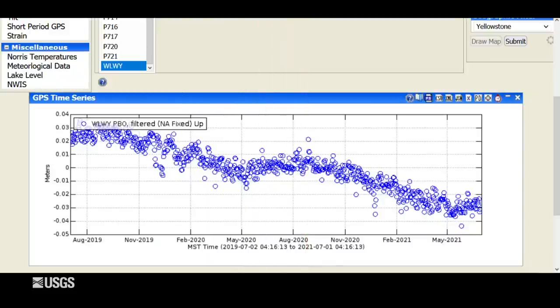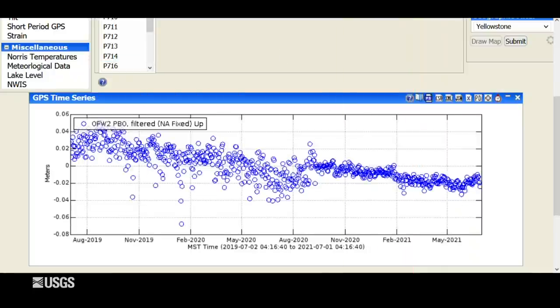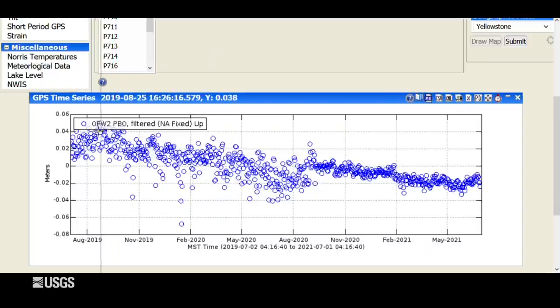If we look back over the last several years, those trends really show up. This is the White Lake GPS station vertical deformation since 2016. You can see pretty much every summer — 2016, 2017, 2018, 2019, 2020, and now starting in 2021 — there have been pauses in this subsidence due to snowmelt causing groundwater recharge. Looking at the last two years of data from the Old Faithful GPS site on the other side of the caldera, we see the same overall trend of subsidence, possibly with a bit of a pause or slight uplift right at the end, again caused by groundwater recharge as we enter summer.